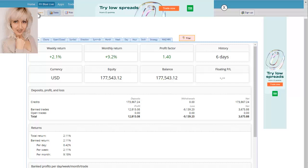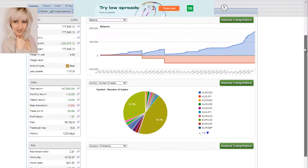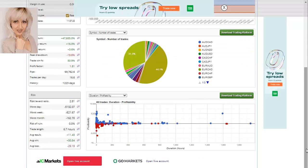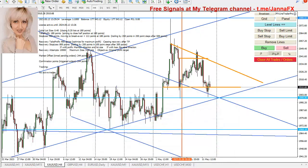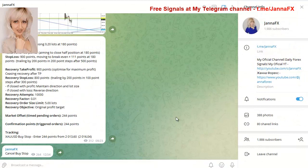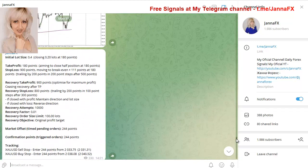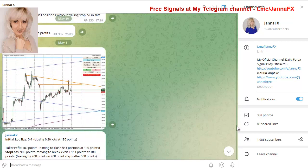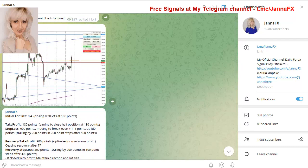This is my main account — you can see nothing is floating. I have been sending signals to my Telegram channel, the address is Jana FX. All the trades closed out with profits, nothing is open, nothing is floating right now.